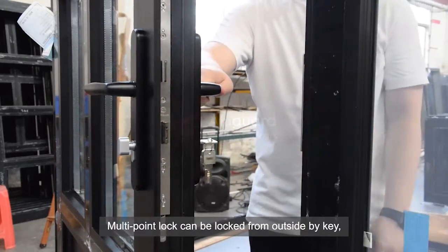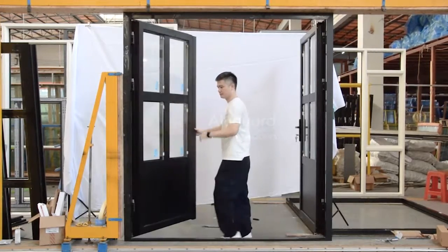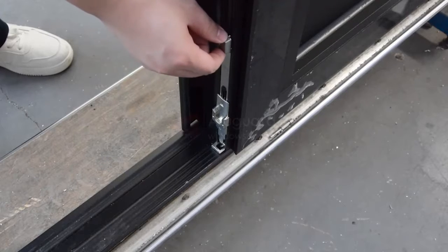The multi-point lock can be locked from outside by key. Combined with the top and bottom flush bolts, the security level of the entry door is substantially improved.